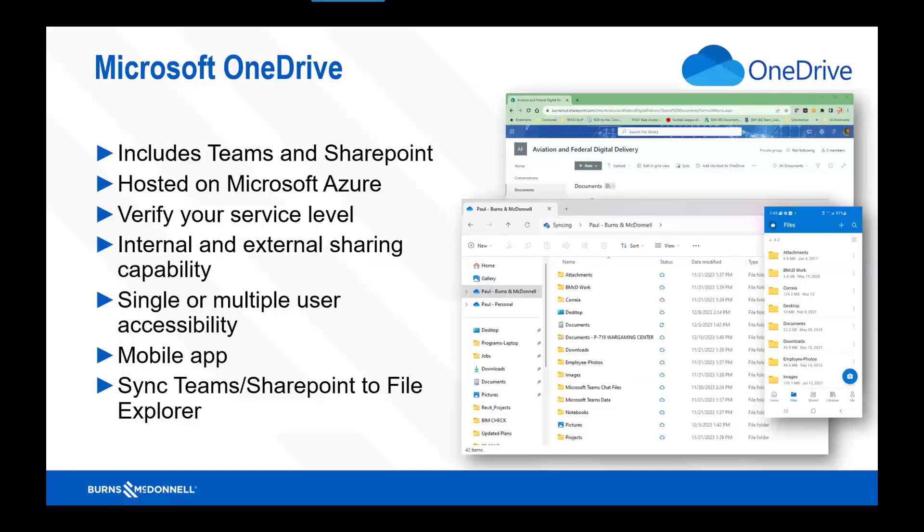For OneDrive, everybody should understand that Teams and SharePoint are built on OneDrive, or vice versa — they all talk to the same system. All of them are also built on Microsoft Azure. When you look at the different Azure programs and services, all that stuff is hosted and pulled from there. One thing to note: verify your service level, as there are a few different versions of Azure. Work with your company and security groups to figure out which Azure you're on.